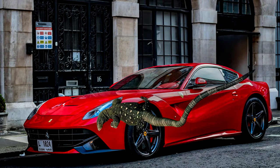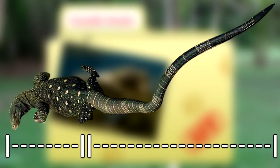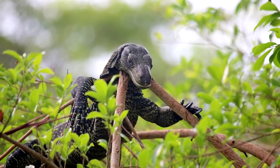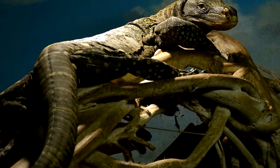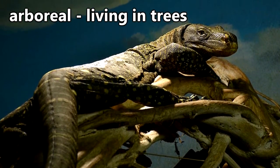That's still almost as long as a car. Of course, most of their length can be attributed to their tails, which are more than double the length of their bodies. They use their tails as a whip to help with defense, as well as a grip while climbing in the rainforest and mangrove trees. Crocodile monitors are largely arboreal, meaning they spend a lot of time above the ground.